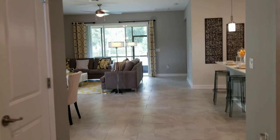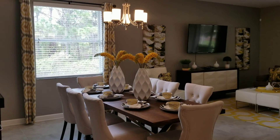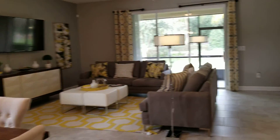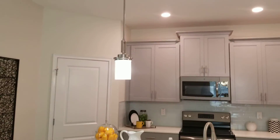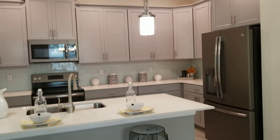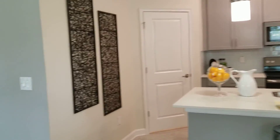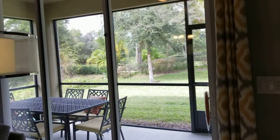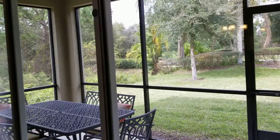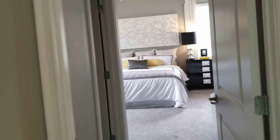Straight from the front door we're opening up into a family room with a dining area, and then over to this side we have a kitchen. You get to choose your choice of cabinets and flooring and all that great stuff. Straight ahead we have a little outside patio, as you can see, and that goes over to the backyard.